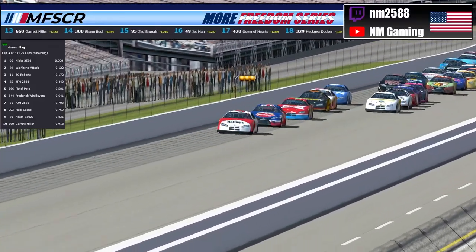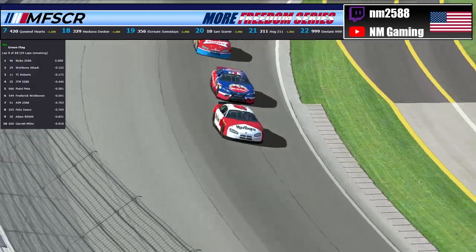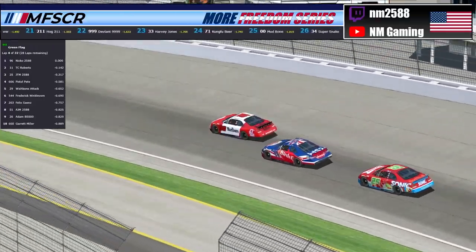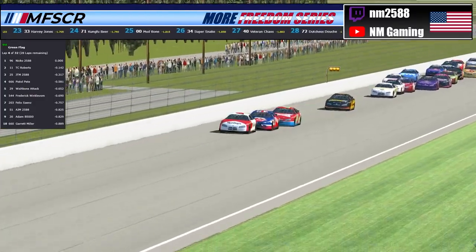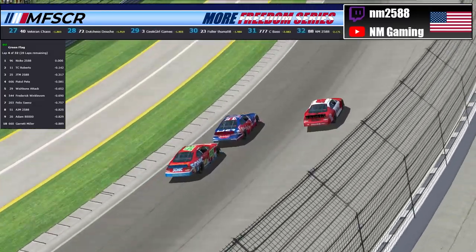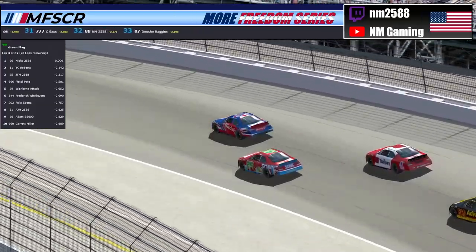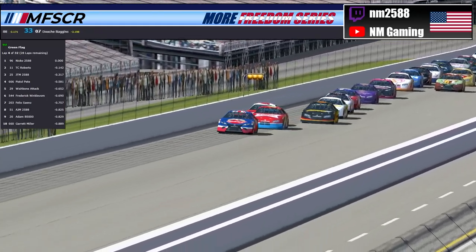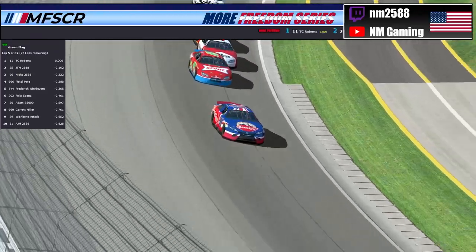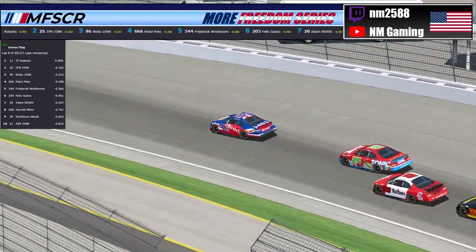This is not a track known for the draft, but going over 70 miles an hour you're going to get a draft — the 11 of TC Roberts making his way to the back bumper of the 96 of Nikko. TC working down to the inside, the 25 of JTM swings down to follow the 11 of TC Roberts, trying to push TC to the lead with no team orders in the NBR stable. The 11 of TC Roberts takes the lead from the 96 of Nikko — so Nikko is going to get a lap lead and earn those five all-important bonus points.